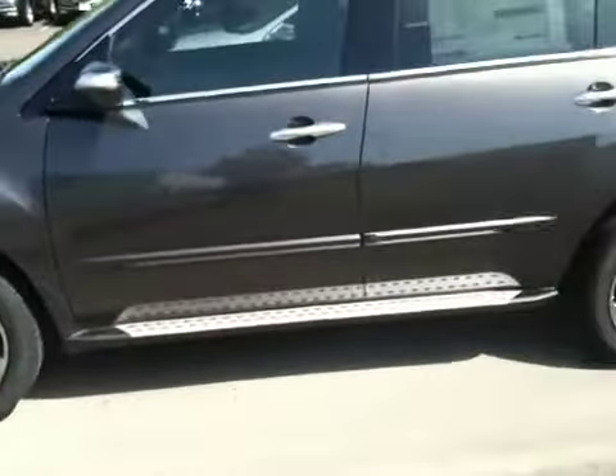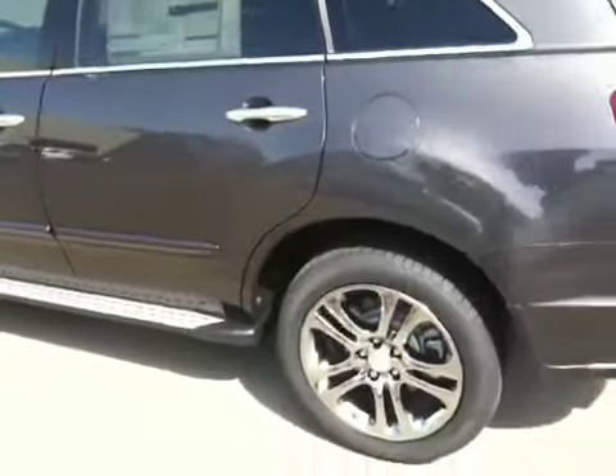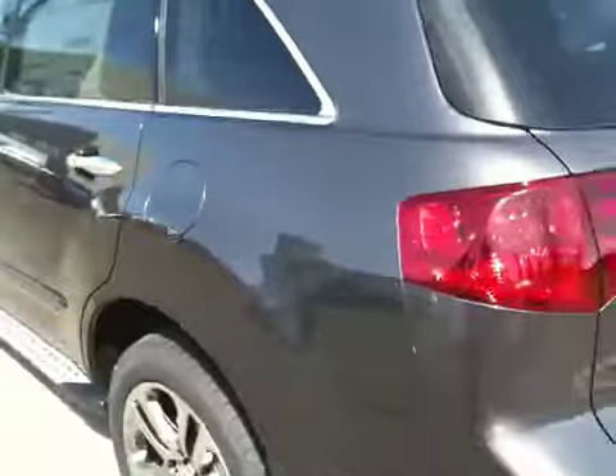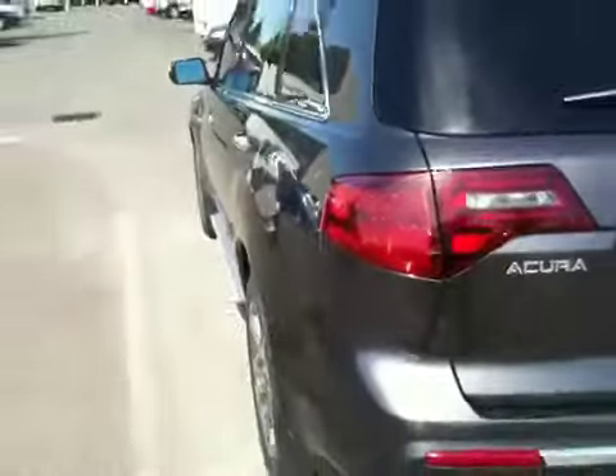There's the wheels, the side steps, the body side moldings, they put the crossbars, roof rails. It's a real beautiful color — that nice metallic gunmetal color like I talked to you about on the phone.